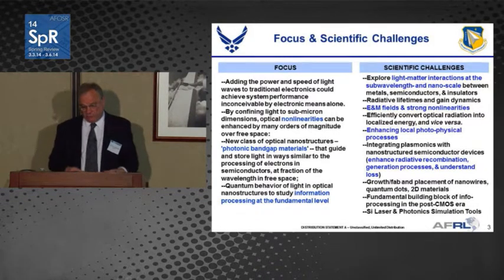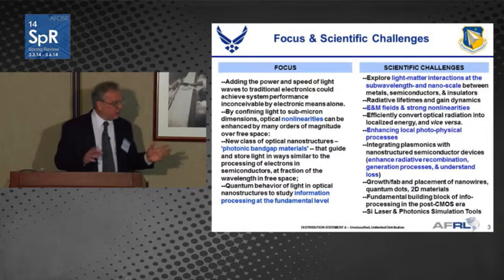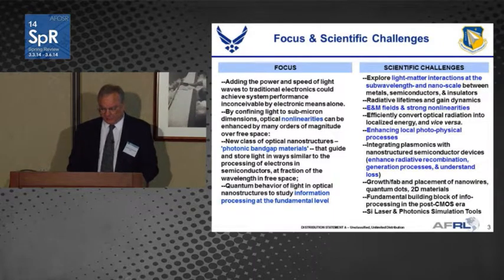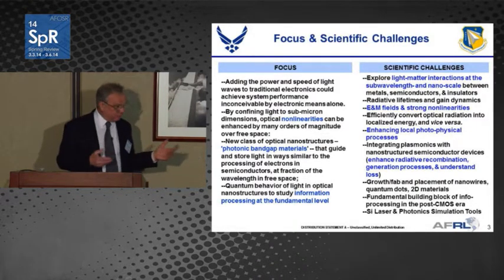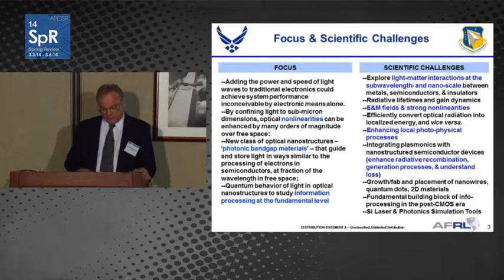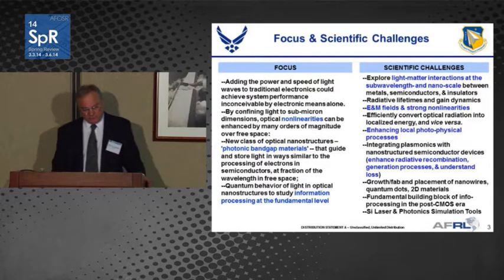Issues include understanding various losses, determining radiative recombination, and material growth and fabrication challenges. One area that's still very much a research project is finding a silicon-based laser. Last year we were able to accomplish that with a germanium laser, but there are still opportunities for trying to bring photonics to the silicon platform.